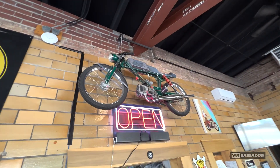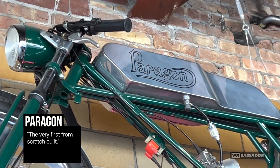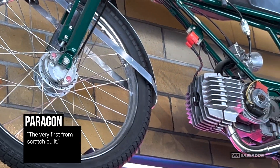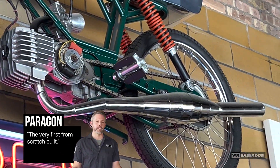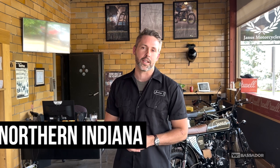Jordan, explain what is this here that we're looking at? That is the Paragon — the very first from-scratch build that co-founders Devin and Richard put together. That's what laid the bones for Janus and how they figured out what it would take to manufacture a motorcycle in Northern Indiana.